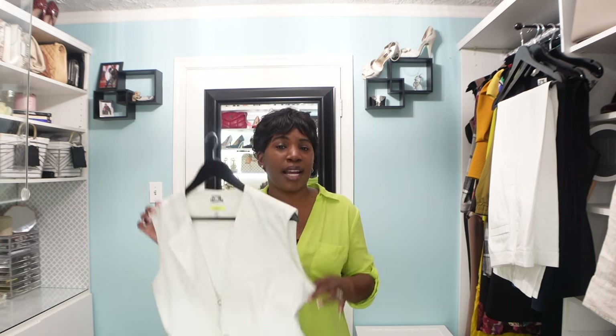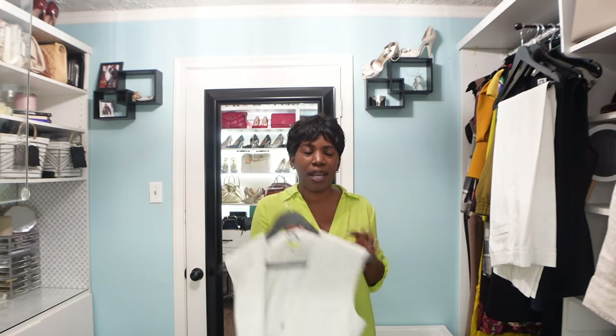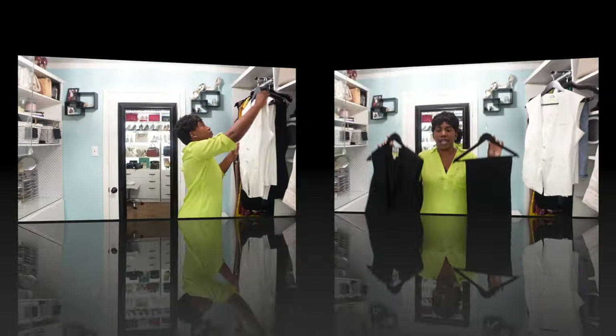I was going to buy the white shorts that she also had, but I felt they were just a little too short for my liking. However, I do have a pair of linen blend white shorts I picked up a couple of summers ago from H&M, and I tried them on with this vest and it looks perfect. So that covers the white vest and white pants.